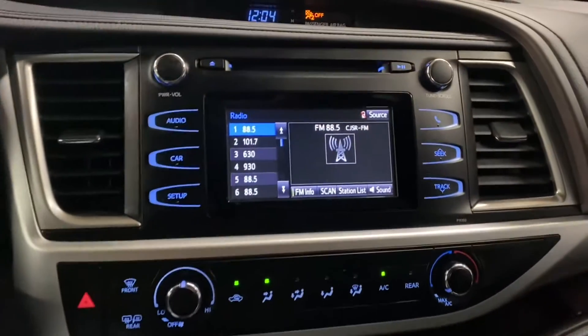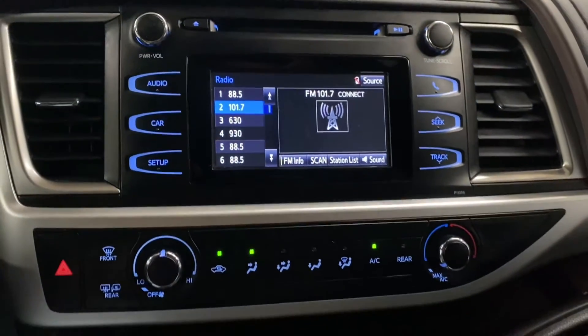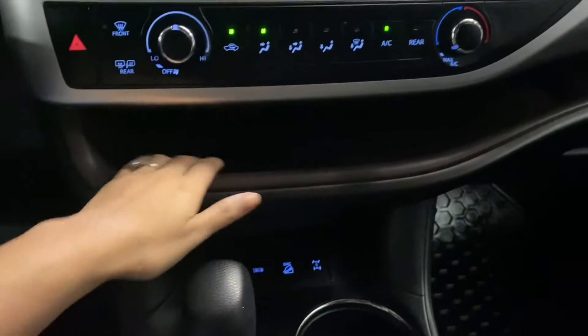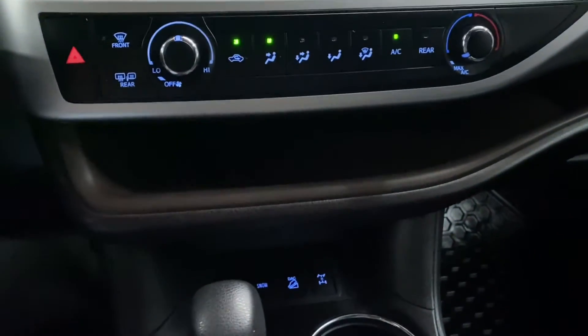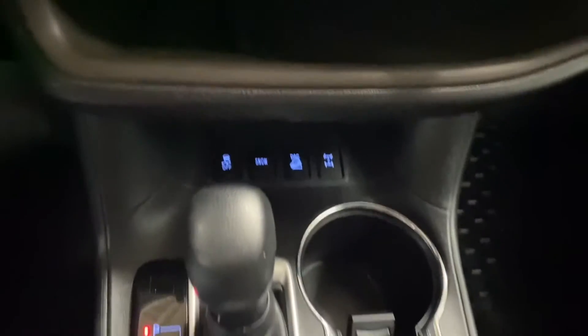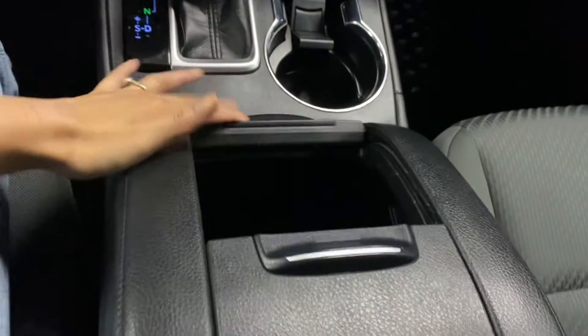You have a touchscreen display in the middle, with your dual climate controls below. You have space for your devices and your all-wheel drive modes. You also have your cupholders and storage space in your middle console.